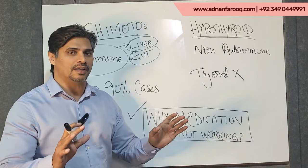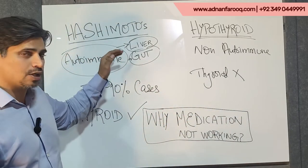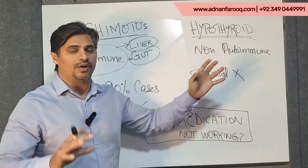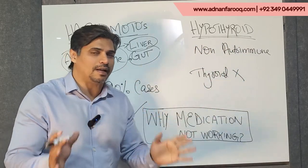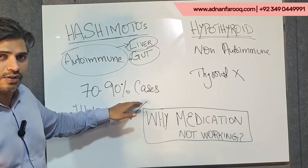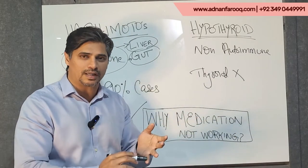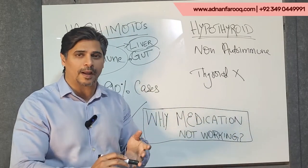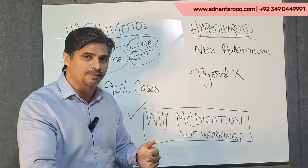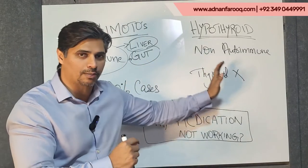The simple answer is that there are two types of thyroid conditions. There is Hashimoto's and then there is hypothyroidism. Research is very clearly telling us that in 70 to 90% of cases with hypothyroid symptoms — which include weight gain, hair loss, extreme fatigue, and a host of other symptoms — these symptoms match both Hashimoto's and hypothyroidism.